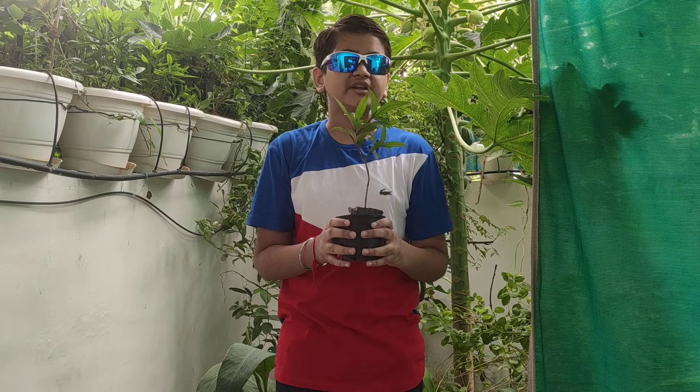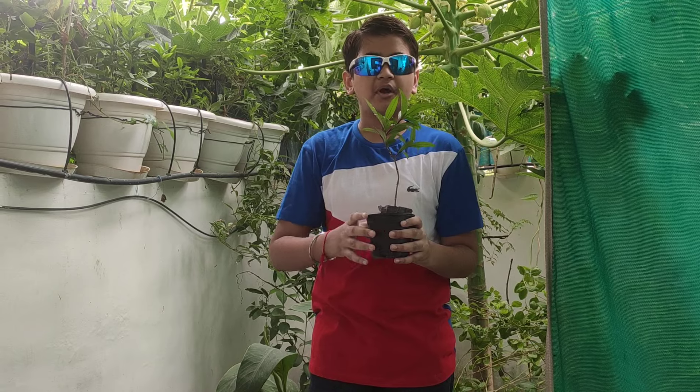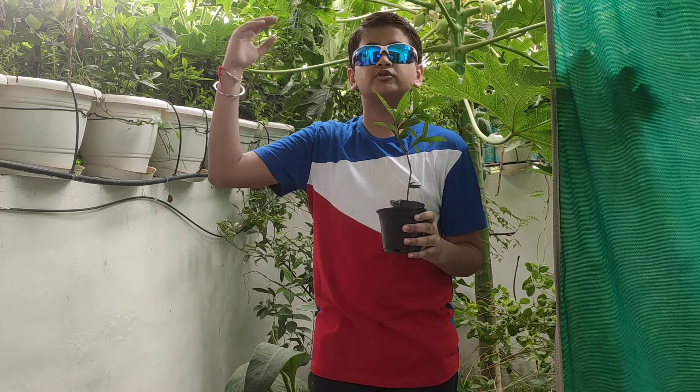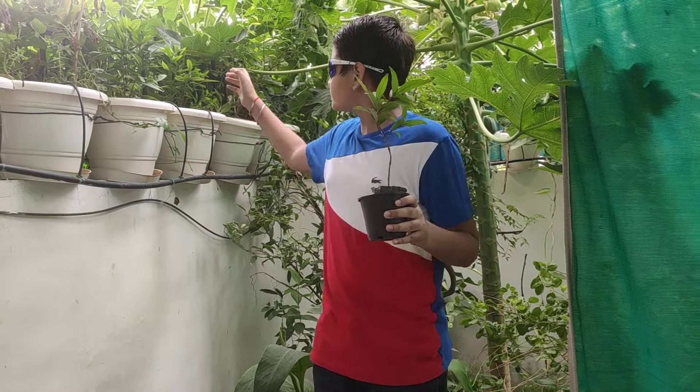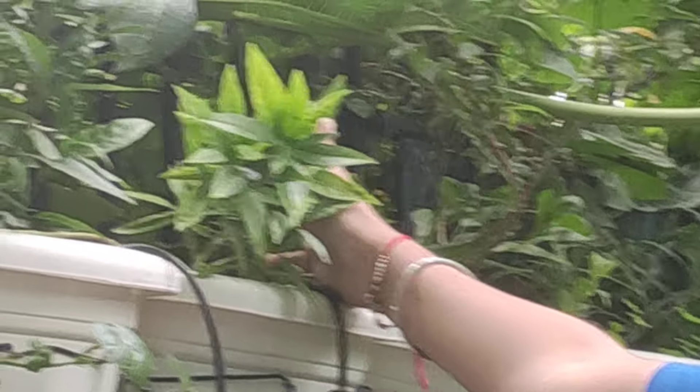Due to its great medicinal properties, it is quite popular in Ayurveda. The plant is usually 12 inches tall but may even grow up to 36 inches. It has dark green foliage and white flowers, and it is a tropical plant.